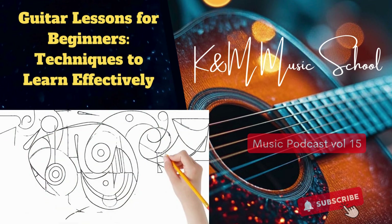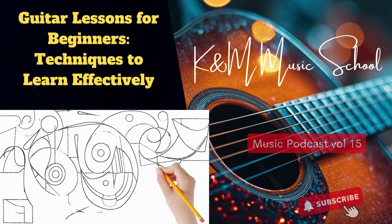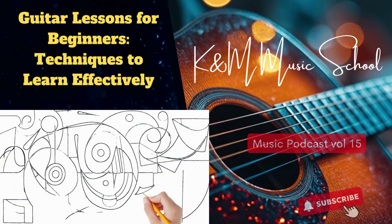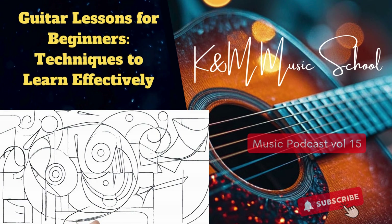If you're drawn to folk music or campfire sing-alongs, acoustic all the way. That classic warm sound, you can take it anywhere. A dreadnought, like the Martin D-28, is the gold standard for that full, rich tone. But if you're dreaming of rocking out on stage, that's electric guitar territory.